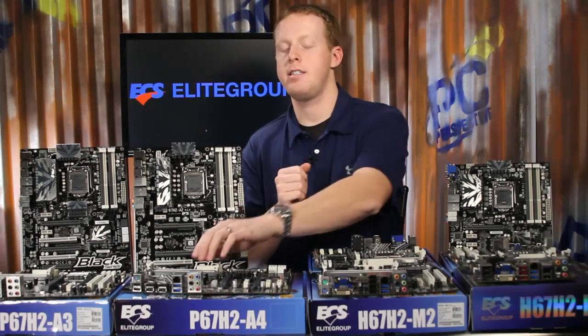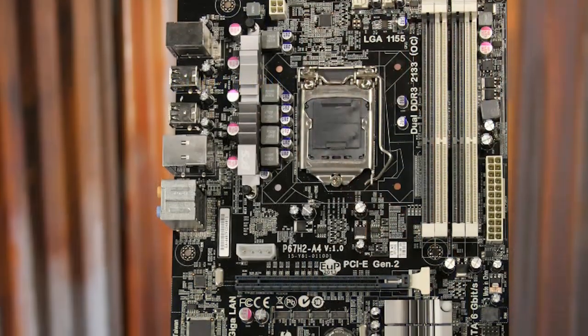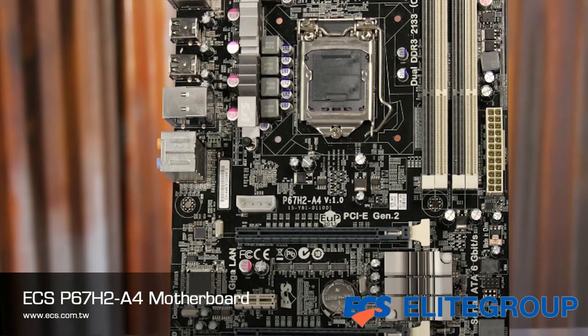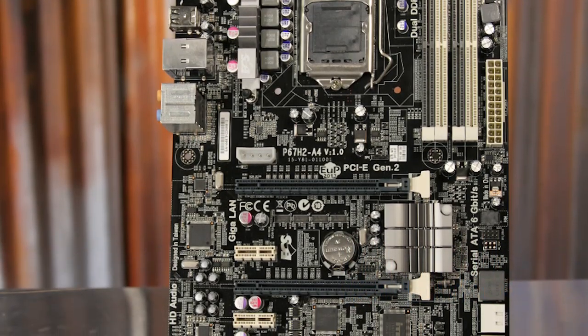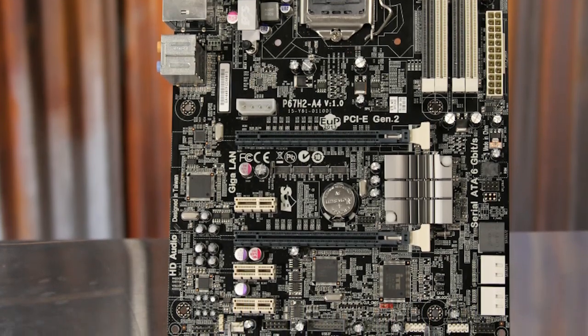The P67H2-A4 is the first full-size ATX motherboard that includes a gigabit Ethernet connection, 8-channel audio, USB 3.0 support including an optional front panel housing, and also NVIDIA SLI support in addition to Crossfire multi-GPU technology.